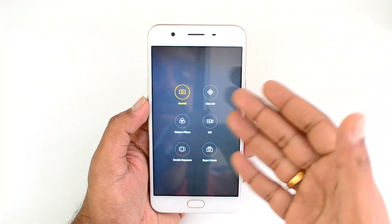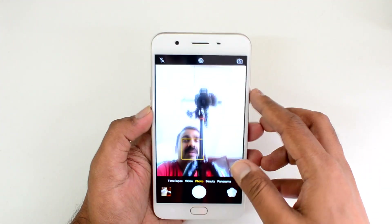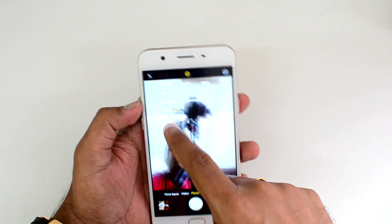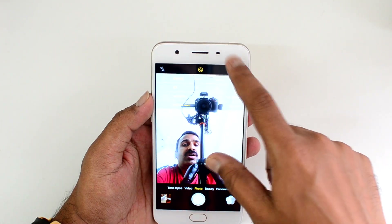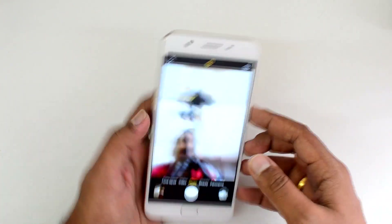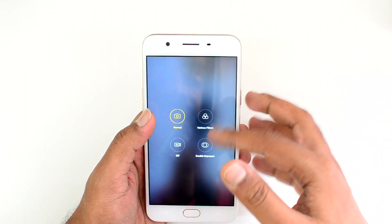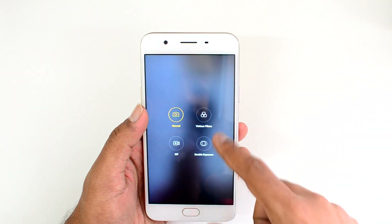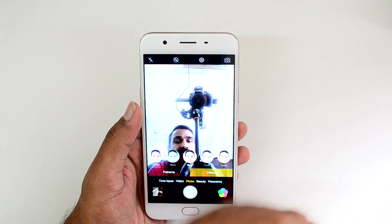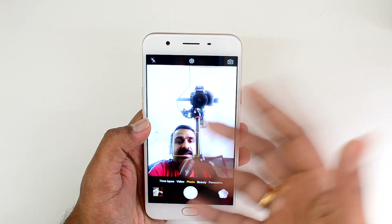There are also some additional options including a pro mode. Now moving to the front facing 16 megapixel camera, there are lots of options here as well, including normal touch mode, voice mode, and the option to save photos in flip mode or normal mode. The front camera also includes filters, double exposure mode, patterns and watermarks, and beauty mode — similar to the rear camera interface.